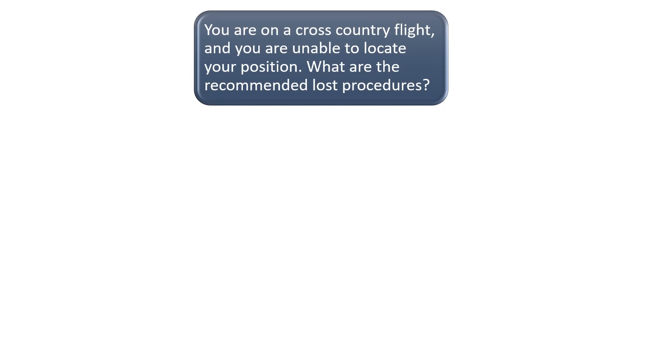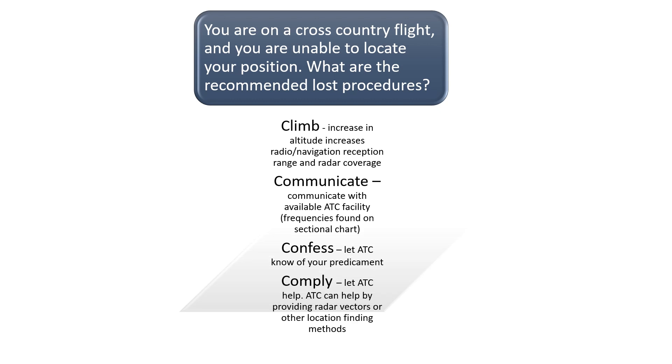You are on a cross-country flight and you are unable to locate your position. What are the recommended lost procedures? If you get lost while in flight, remember the four C's: climb, communicate, confess, and comply.